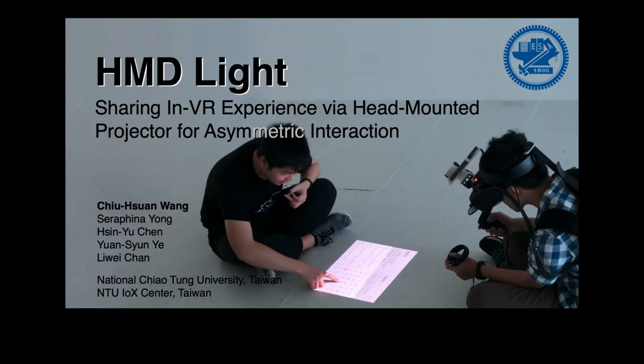Hi, I'm Chou Xun Wang from National Jiao Tong University, Taiwan. I'm glad to present our work, HMD-Lite, sharing VR experience via head-mounted projector for asymmetric interaction. This work is done with my colleagues, Sir Fina Yang from NTU, Xinyu Chen, Yunxun Ye, and my advisor Li Weiqueng from NCTU.